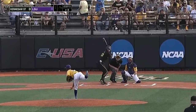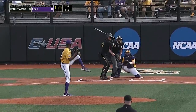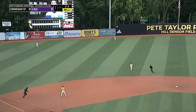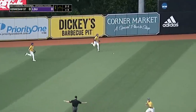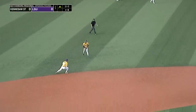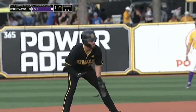That 12-6 curveball is one of the best in the country. First pitch fastball. And the 2-2 — curveball. Hatcher waited on it, lifts it out to left center field, way back there, off the wall, and bounces back into left center field. Hatcher will hold up at second base with a leadoff double, and Kennesaw State is in business here at the top of the first.